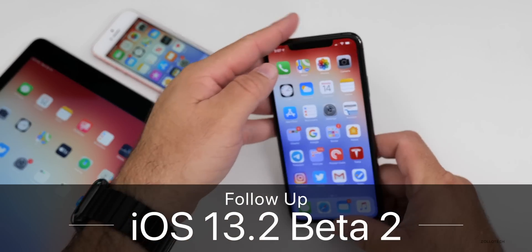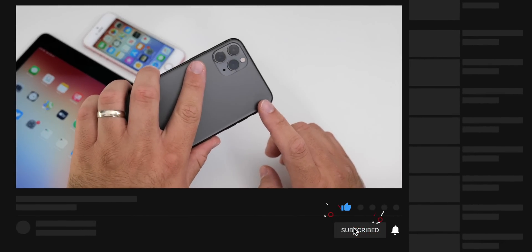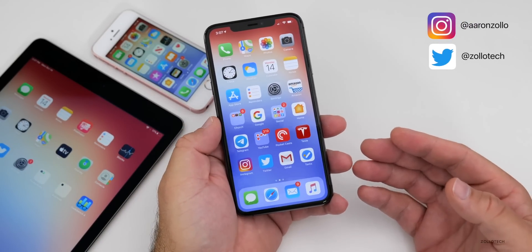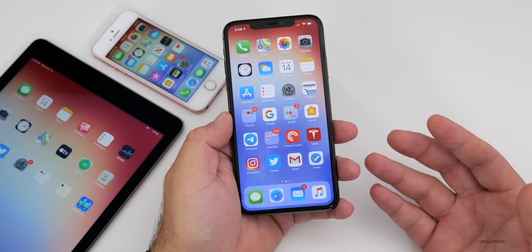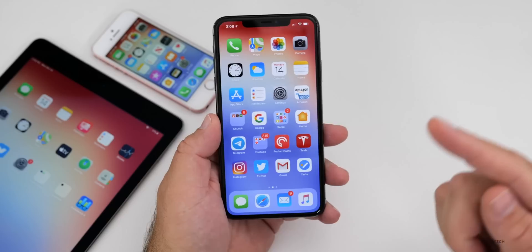Hi everyone, Aaron here for Zollotech. iOS 13.2 beta two has been out for a little while for both public beta testers and developers. I've been using it primarily on my iPhone 11 Pro Max, and I also have it on some other devices such as the iPad Air 2. I wanted to go over a couple of the features that I missed in my what's new video, and also something that's coming a little bit later, and then talk about how it's been for me and how it's been for you.